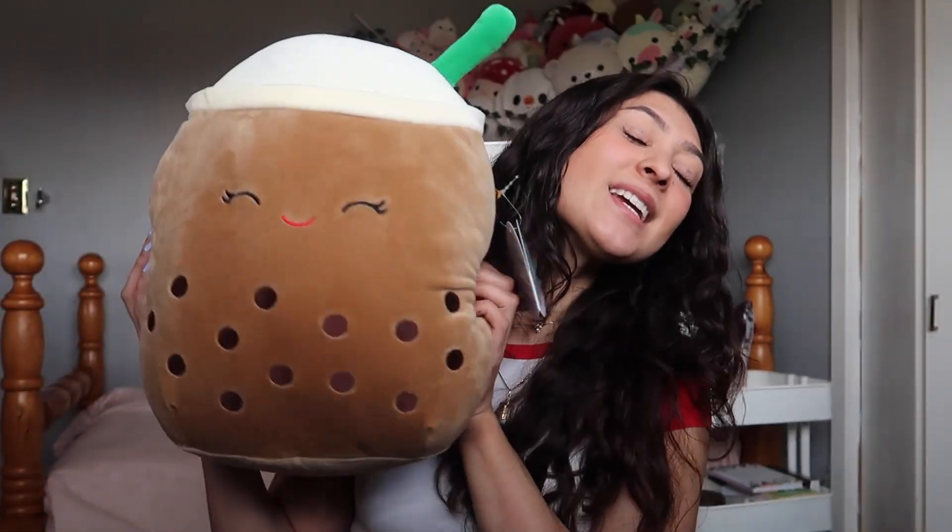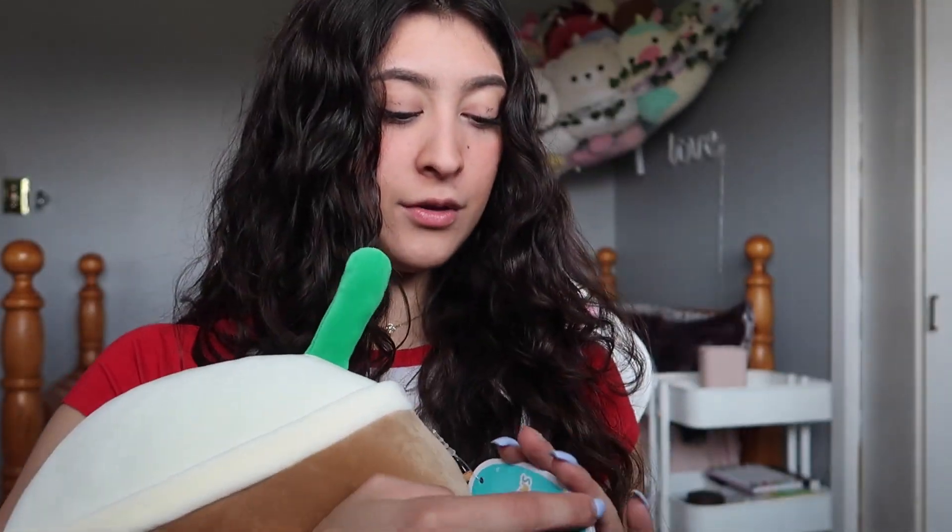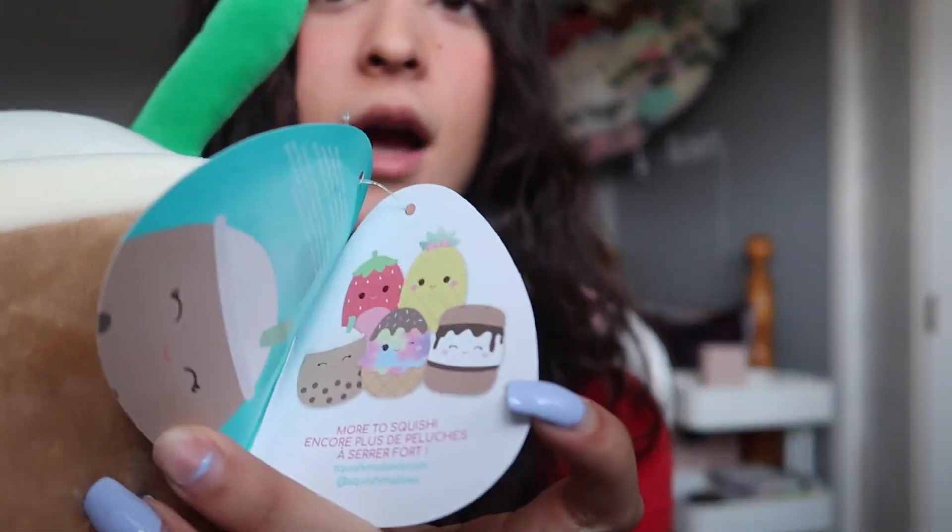The last squishmallow in this haul is one I've been hunting for a while with no luck whatsoever — but I got lucky and found her. We have Bernice the bubble tea! This was the only 12 inch in my collection this month and she's so big. I love her eyelashes for the boba. I low-key want to collect all the other bobas now. Bernice was like the only one in the new Shoppers food squad that I actually kind of like.